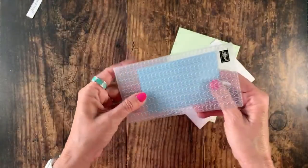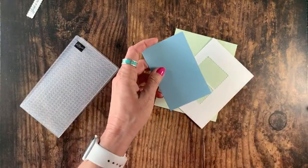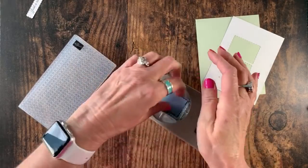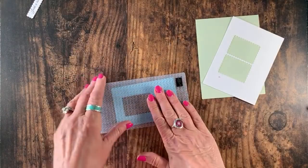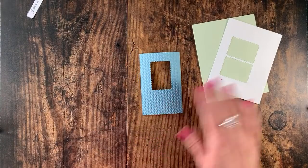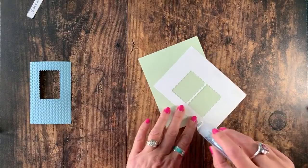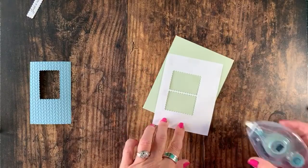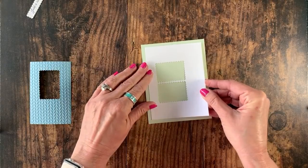Coming back in with the greenery folder — I'm going to punch first before embossing, because sometimes it can be easier and it gives me the ability to reuse this punch. Let me place the punched piece into the folder and run it through. I have one that's already completed, so we are ready to put this card together. Coming back in with the Stamp and Seal and we'll add this to the front of the card.